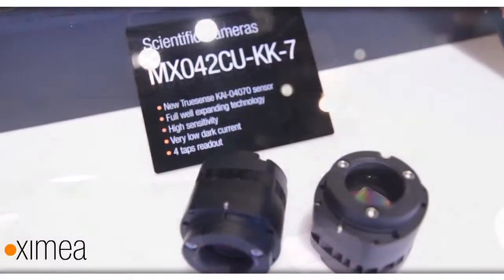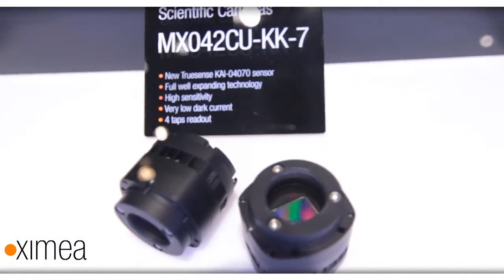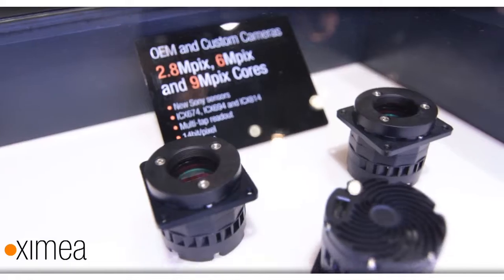Our other range of products covers scientific and high-end cameras based on the newest 4-tap Sony and TrueSense sensors. To get more information about our products and services, please visit our website at zimea.com.